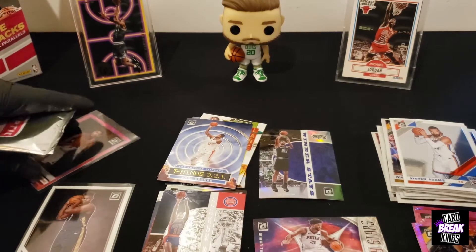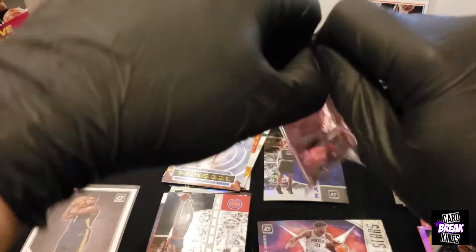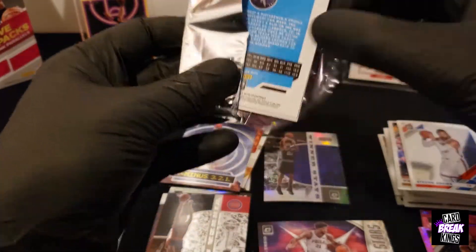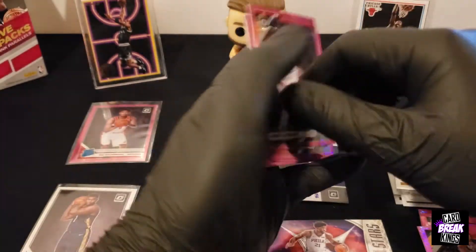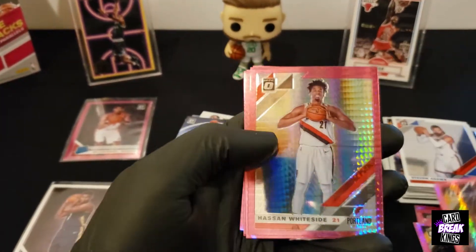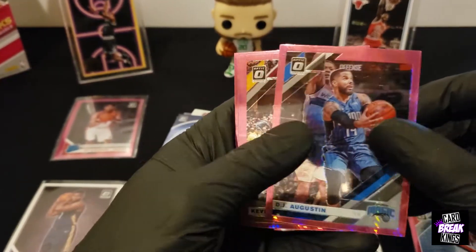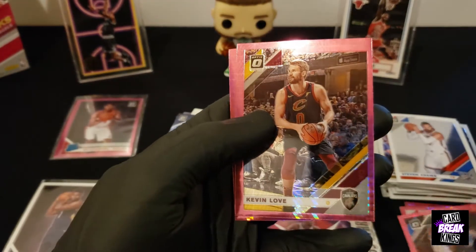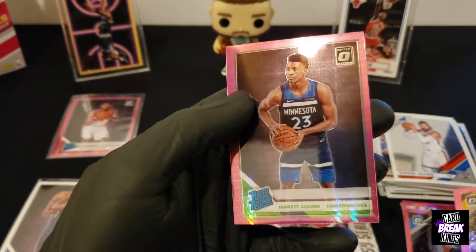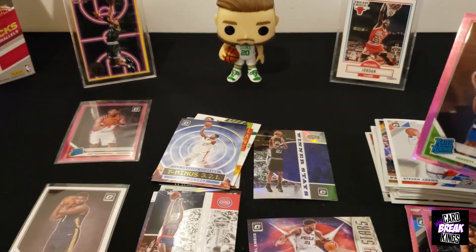Alright, we'll put this here. Our last pack, let's go. So far it's been looking good here. We can get something crazy in this last one. Rudy Gobert. Hassan Whiteside. DJ Augustin. Kevin Love. And Jarrett Culver, rookie — pink. Nice.